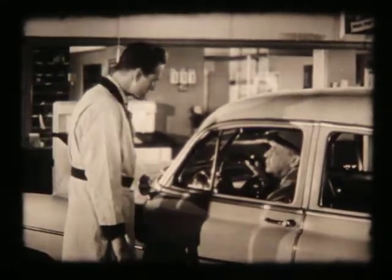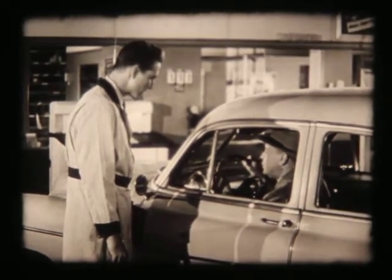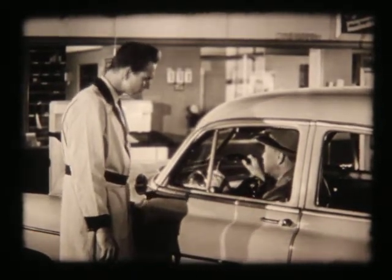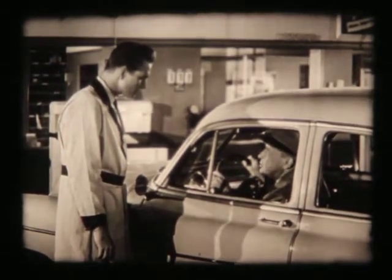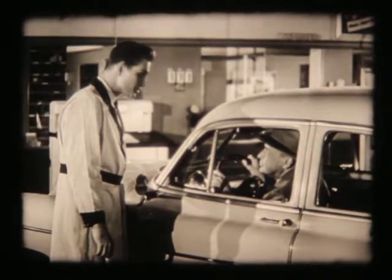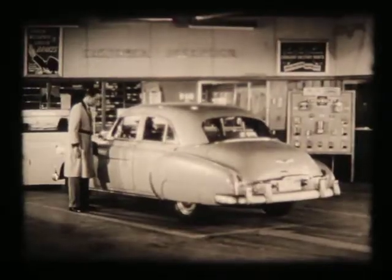Morning, Mr. Gleason. Morning, Bill. Have a moment to spare? Always for you. Car giving you trouble? Well, not exactly trouble. It just doesn't seem to have the old slack, you know. A little rough at motor speeds. Doesn't sound too serious. We can check the engine while you wait if you have a few minutes. Mind pulling into that space? Okay.